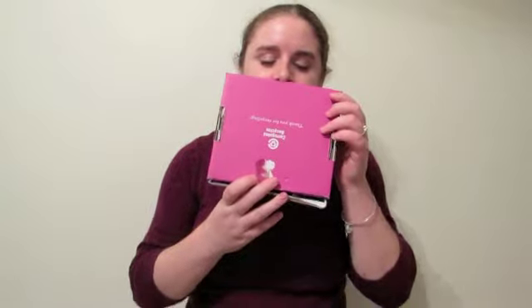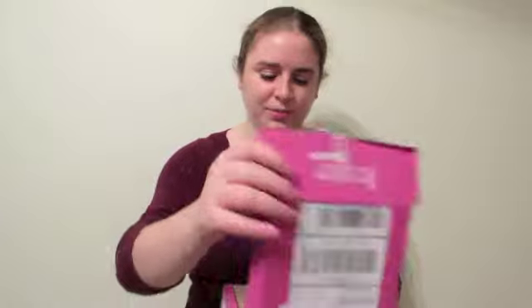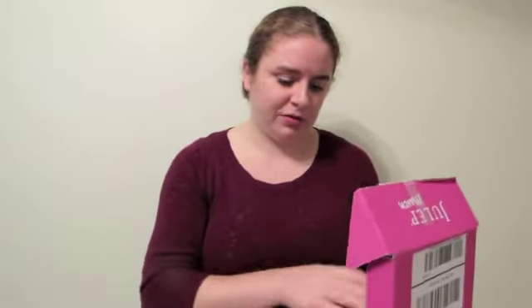Hi guys, so today I'm going to be doing my 'What's in My Julep Maven Box' for November. I got this in the mail the other day — I was not expecting to get this actually. Normally Julep sends out emails about this stuff, but I got my box anyway, so I thought I would do an unboxing video like I've done in the past.